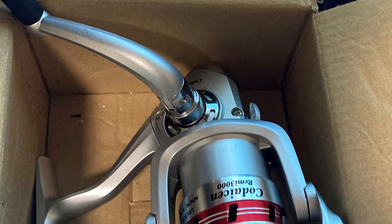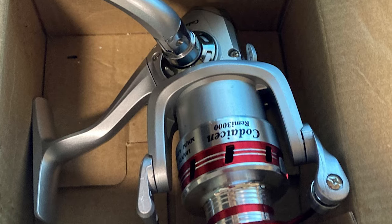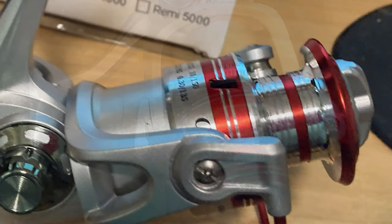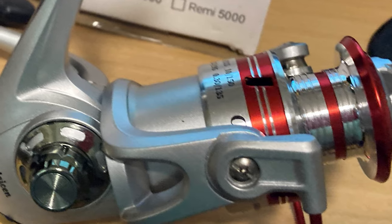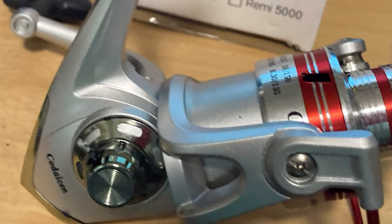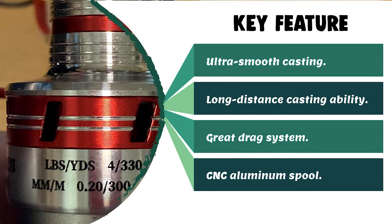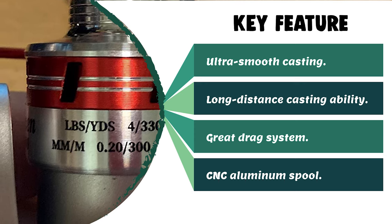It features 10 ball bearings for ultra-smooth casting and retrieves. It has a powerful 5.2:1 smooth return and long-distance casting ability. It is great for setting the hook for larger bass, crappie, or panfish of any kind. It comes with a great drag system, a high-capacity CNC aluminum spool, and a reversible left or right-handed retrieve aluminum handle. The reel uses braid or monofilament lines and makes an awesome gift for beginner and advanced anglers.